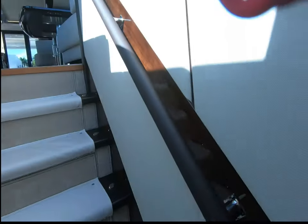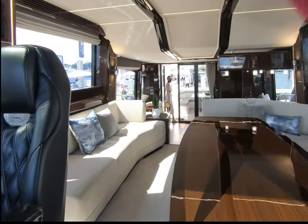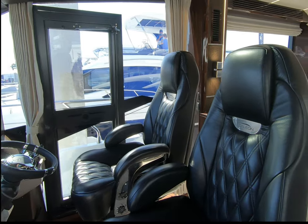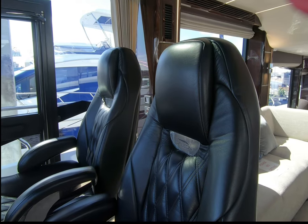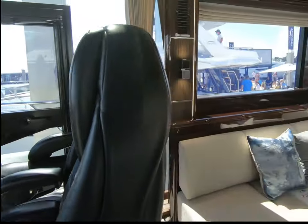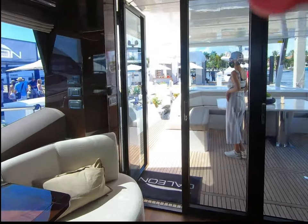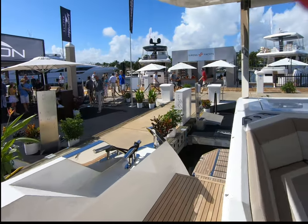That pretty much concludes this tour of this really spectacular effort from Galleon. This is a proven boat — it's been out for a little while. Galleon are a very well established yard, putting in good details like these lovely Besenzoni captain's chairs, which are electrically adjustable. Just lovely detail all the way through. I think it's a great boat, a really nice alternative to any of the big boat builders.